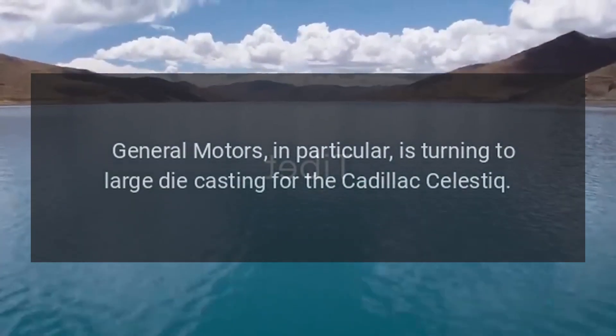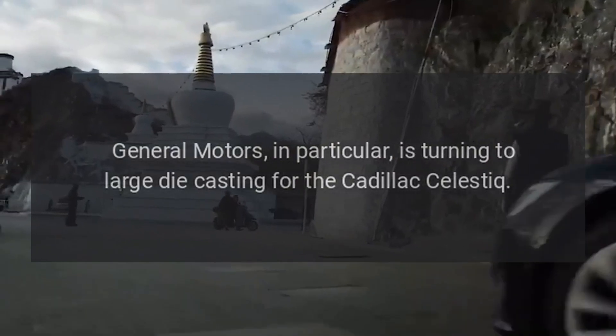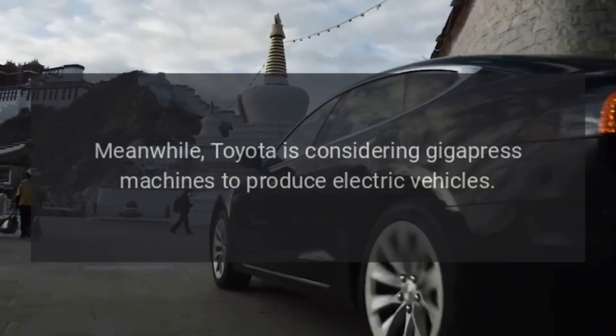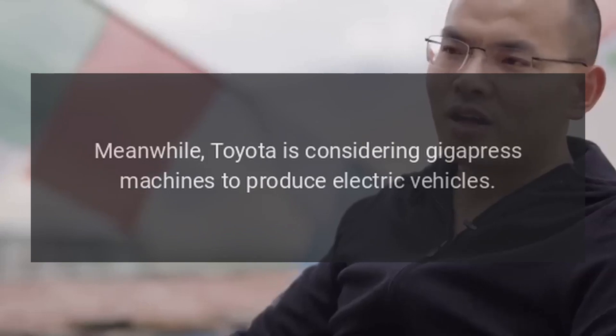General Motors, in particular, is turning to large die casting for the Cadillac Celestiq. Meanwhile, Toyota is considering Gigapress machines to produce electric vehicles.